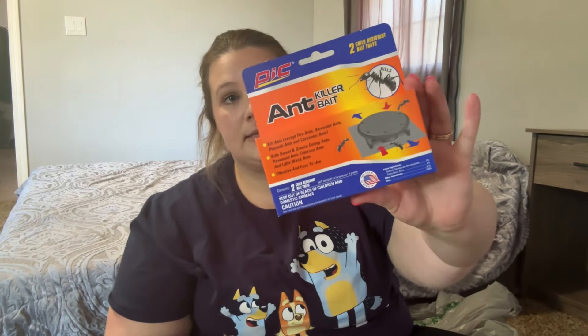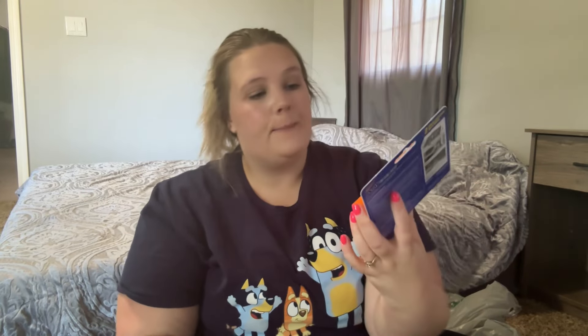We also have an ant problem, so I got some ant bait. It's not normally the one I buy, but it was a dollar and the ants this time of year are just ridiculous.